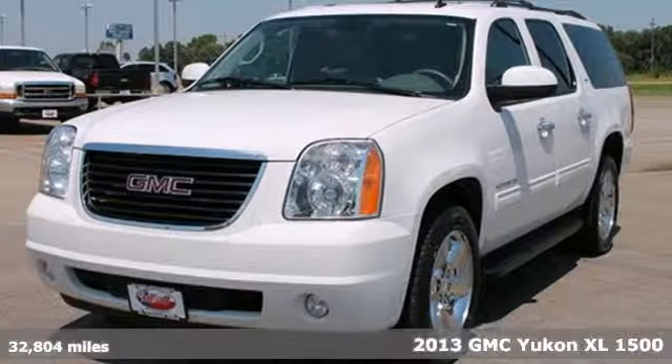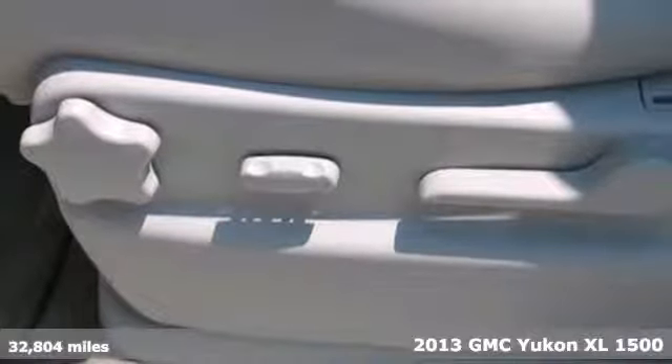For those who want an SUV with more power, check out this 2013 GMC Yukon XL.